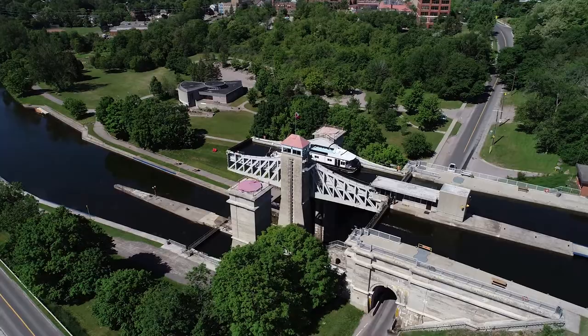I'd like to say that we hope to see you here at lovely lock 20. Enjoy your summer and hope to see you soon.